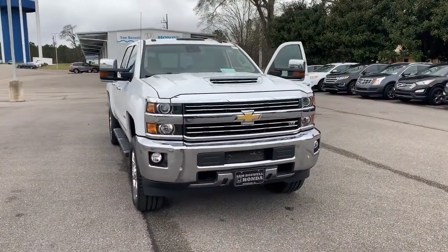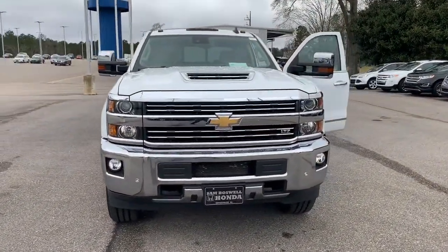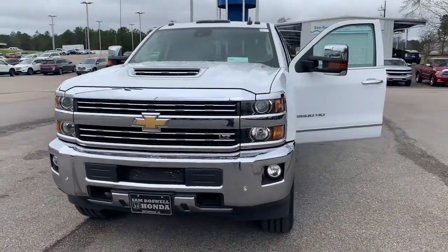Hi Ruth, Joshua Powell here at San Boswell Honda. Thank you for your interest in the 2017 Chevrolet Silverado 2500 HD. Let's go take a look at it. This is the 2017 Chevrolet Silverado 2500 HD LTZ.